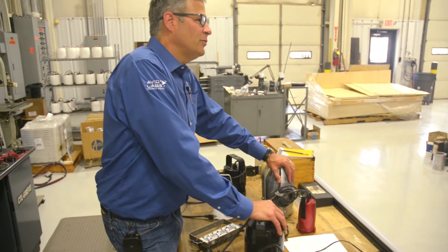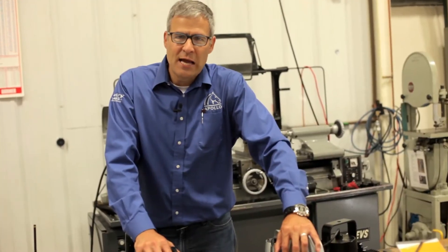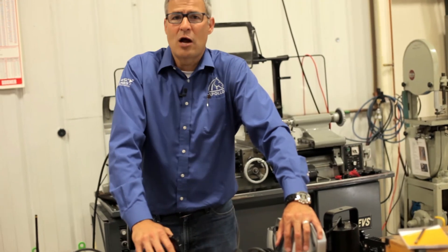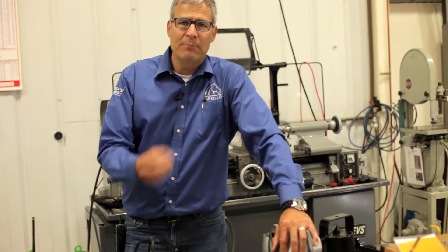Apollo will build a record number of lights in 2017. Most of those lights you won't know about — they'll kind of fly under the radar so to speak. But we've got a lot of unique lights we've been building for various applications.